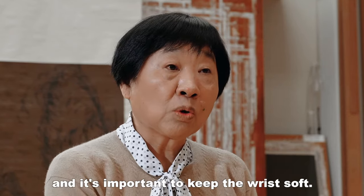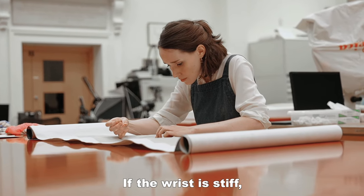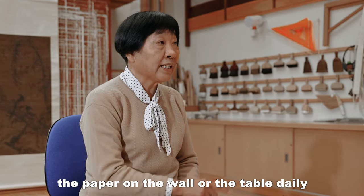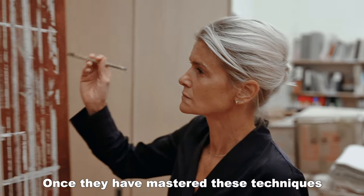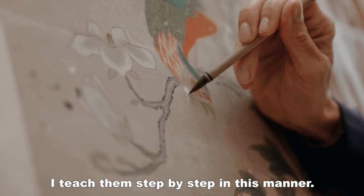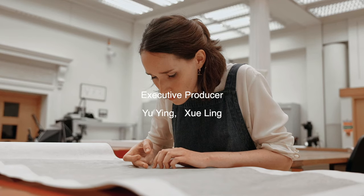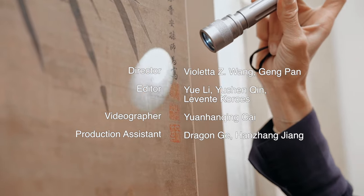It is a simple foundation. If you use Chinese materials carefully, it's very easy to do. The first thing, every day, is to go to the table and do the basic work. When they complete that, they move on to the next work — building from the beginning. Thank you.